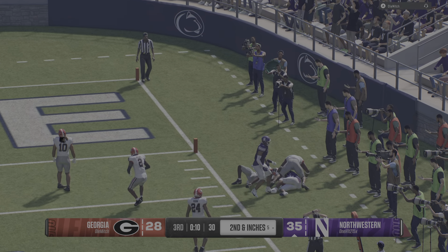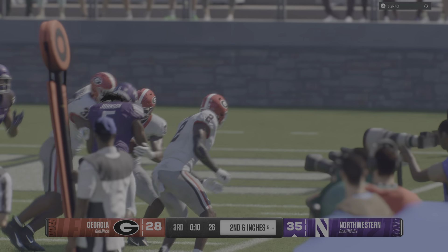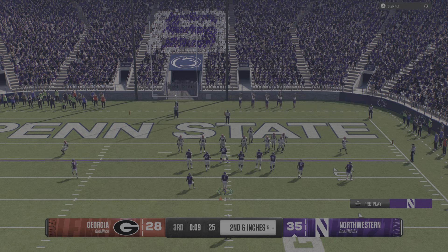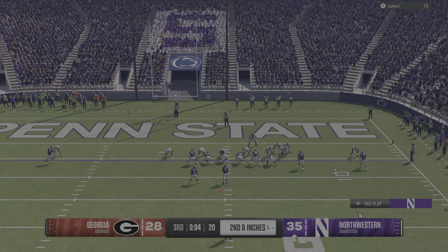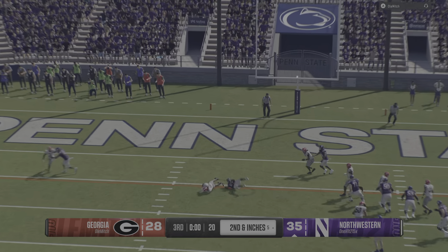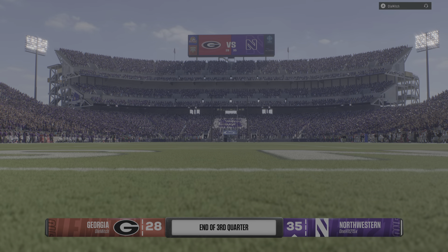Shakes off the tackle and goes out of bounds after coming up with positive yardage. As they get set to snap it, just about to reach the end of the quarter. To the air — it's green, he's good. They get him down, and that'll be the final play of the third period.